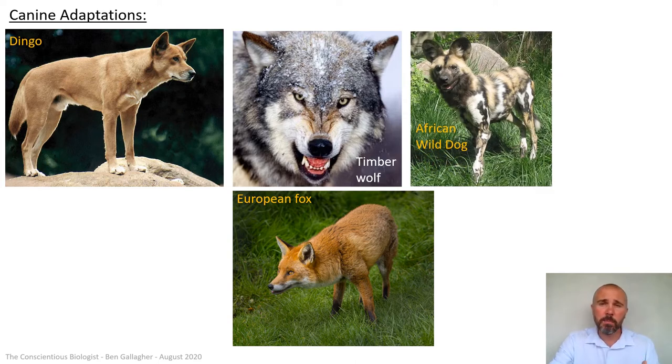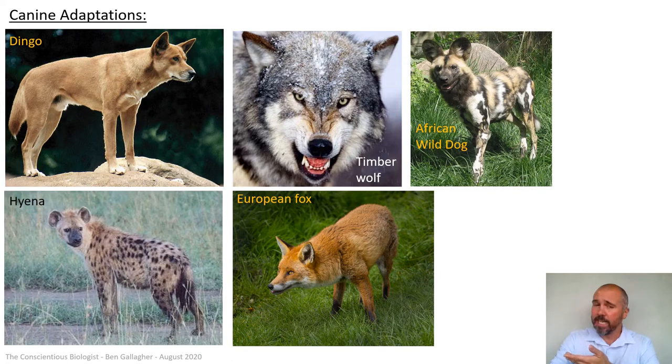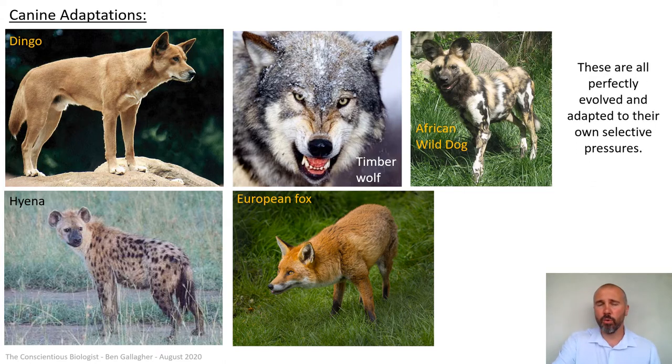An African wild dog here — similar adaptations, but perfectly adapted to its own environment. A hyena here in Africa has a massive muscular neck to allow it to tear and rip at flesh, and a huge powerful jaw to break bones and get the bone marrow out. Hyenas do hunt, kill, and work in packs, but they're also scavengers — if they find bones abandoned by lions, they'll grind them up to extract the nutrition within them. All of these canines are perfectly evolved and adapted to their own selective pressures.